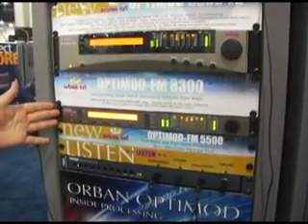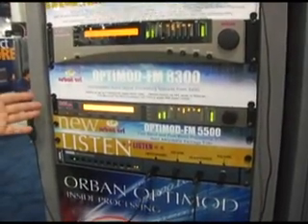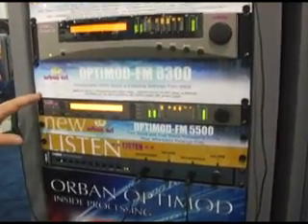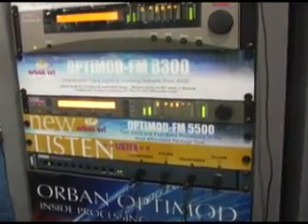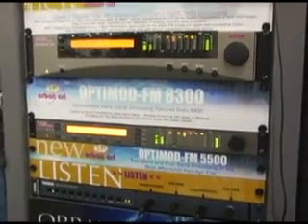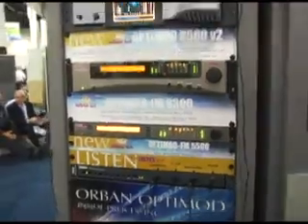The 5500 is our newest FM processor, and we have licensed this technology to Nautel for inclusion in the Nautel line of transmitters. We'll show you that in a few moments.